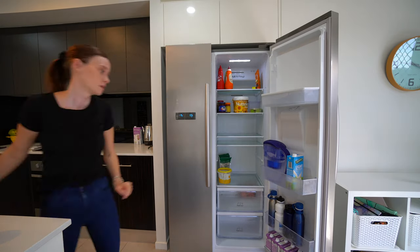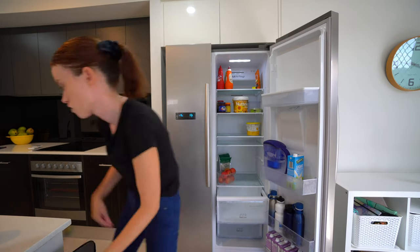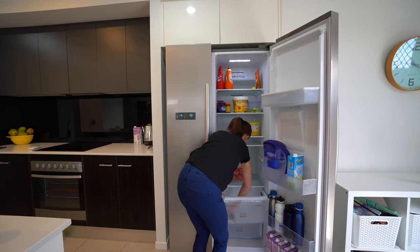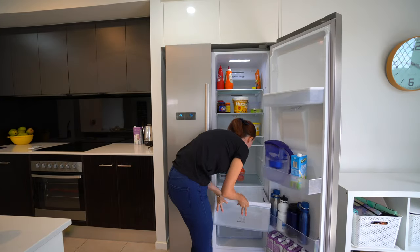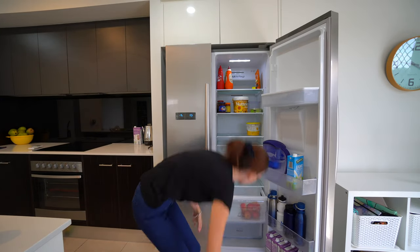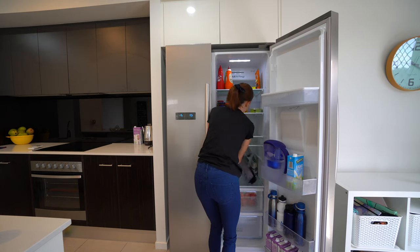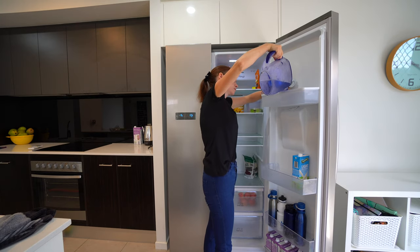Cleaning out my fridge and freezer is absolutely key to getting everything in there after I've been to Costco. It's also a great opportunity to get rid of anything that's been lurking around and give everything a quick wipe over. Because I only go to Costco once a month, it's a perfect opportunity to get everything straightened up for the month whilst making room for all the new things I'm bringing in.